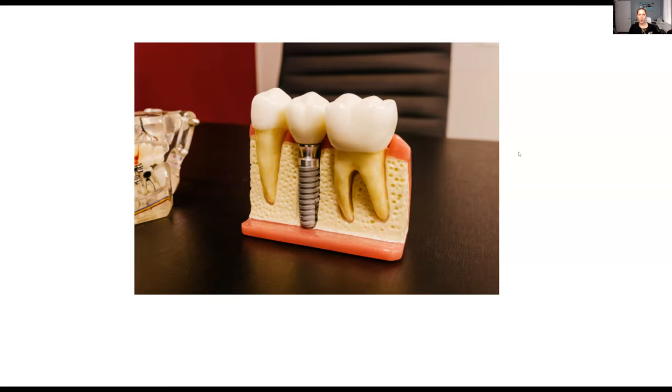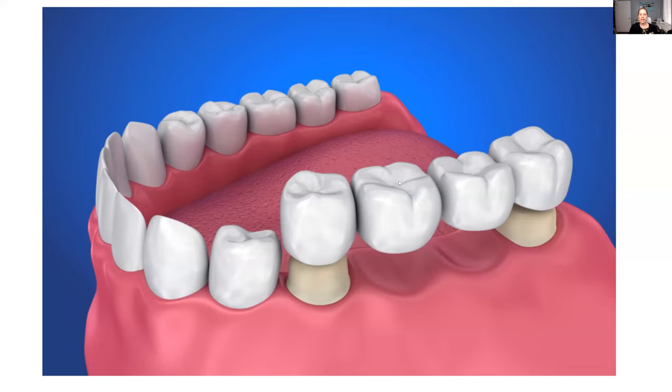Let me show you guys what a bridge looks like. In this picture, they actually have two missing teeth. So instead of having a dental implant going directly into the bone, what they have to do is attach a full bridge — that's one, two, three, four pieces, four teeth that are part of the bridge. But the normal teeth on either side also have to be shaved down so that the bridge has something to hold on to, and to keep these two false teeth called abutments in place.